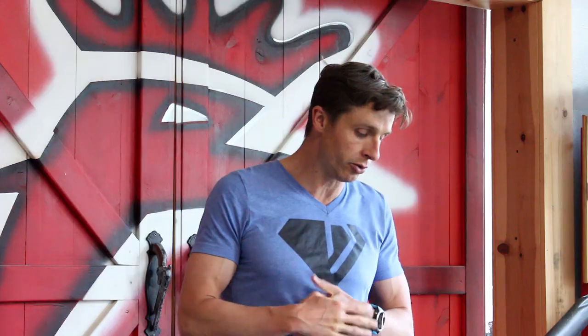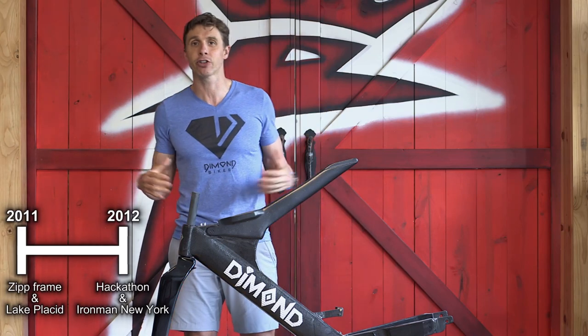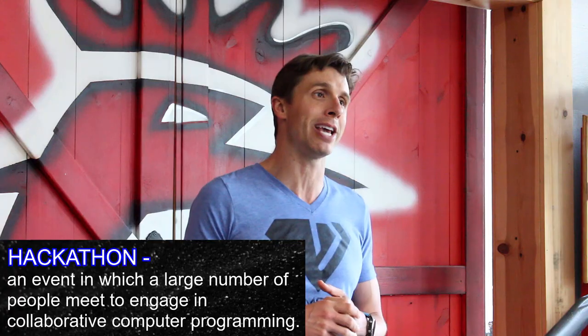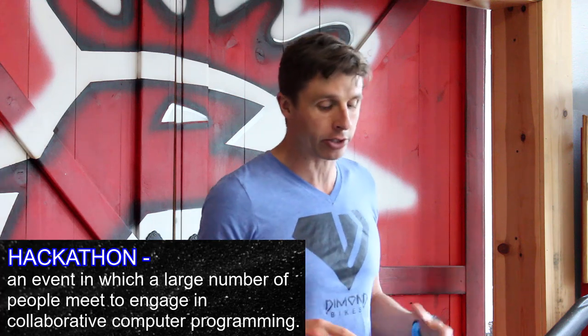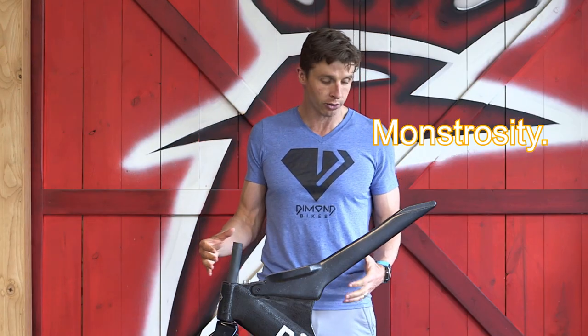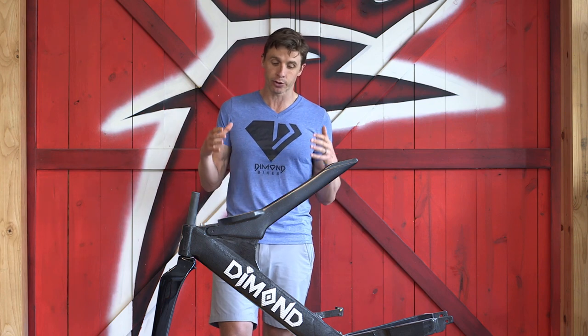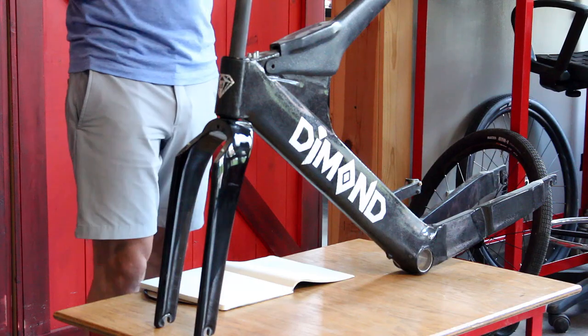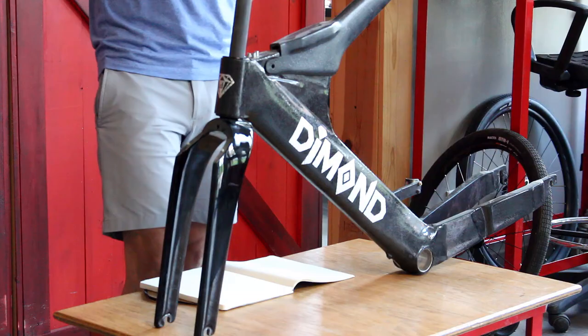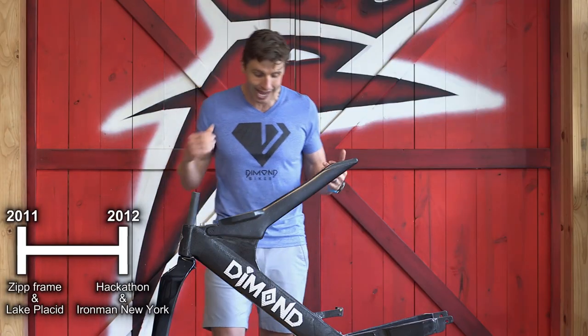Fast forward to 2012 — May of 2012, I have a hackathon in Boulder, Colorado at EBS Carving Shop with Eric Strauss, David Morris, and Carl Hall. We designed this beautiful monstrosity, whatever you want to call it. This is the first modern beam bike in existence, designed in May of 2012 with that hackathon in Boulder.